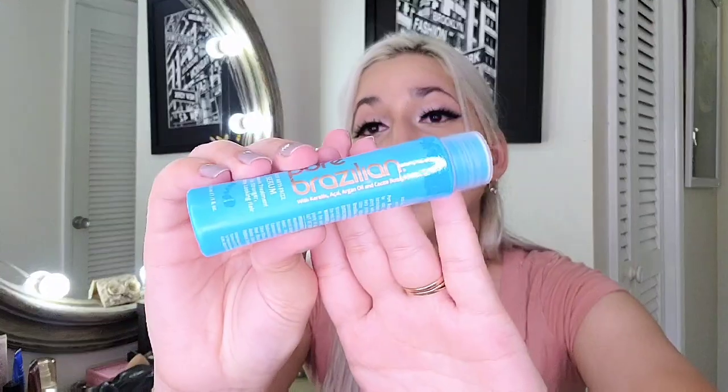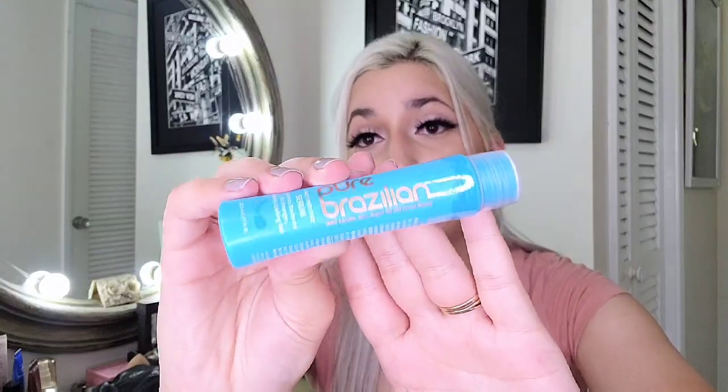Next item is a Pure Brazilian with carotene, acai, argan oil, and cocoa butter. Pure Brazilian works wonders on my damaged hair — I've tried multiple products from them and it was amazing. So I used my points to get this one and I do not regret it. This is a daily anti-frizz serum, a leave-in treatment for stronger, healthy-looking hair. Definitely a recommendation from me.